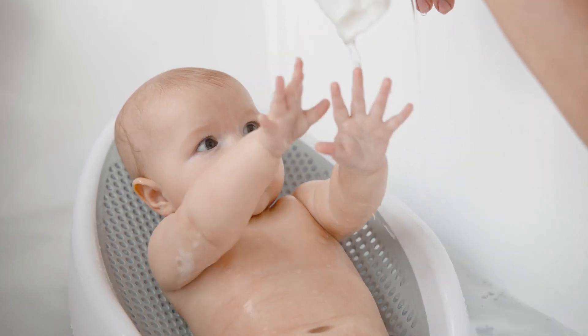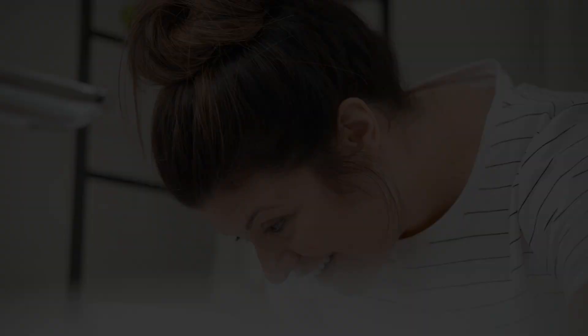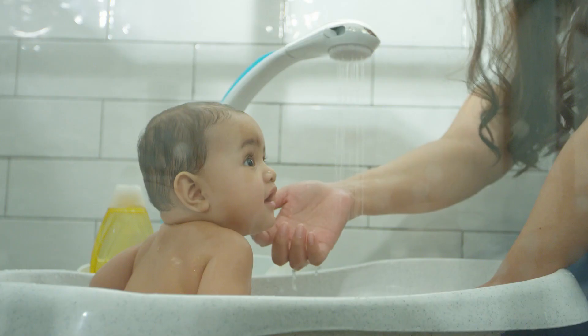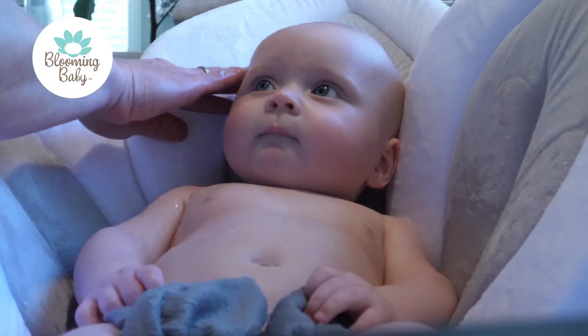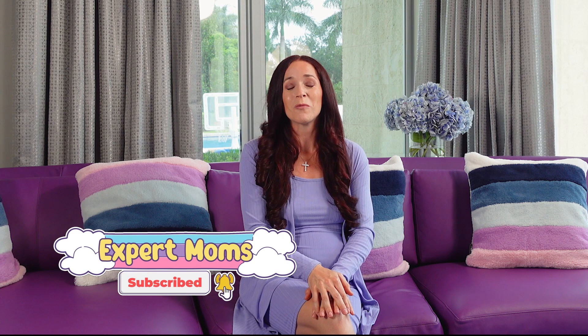That concludes our roundup of the best baby bathtubs for 2023. We hope this guide helps you make the perfect choice for your little one's bath time. Happy bathing! Thank you so much for watching this video from Expert Moms. If you are new here, make sure you subscribe and hit that bell button so you can be notified when we post another video like this. See you next time!